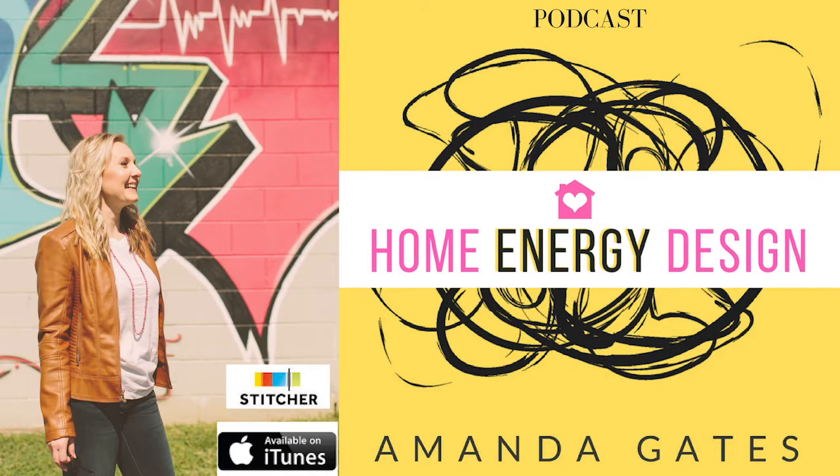Welcome to Home Energy Design 101 — how to design a beautiful home and make sure it's energy aligned. I'm your host Amanda Gates, an interior designer and feng shui practitioner. These combined skills have made me a floor plan reading expert. Energy design is like astrology for home and life. I believe in all things pretty, and my team and I do the best damn design in the country.